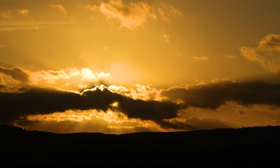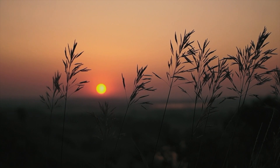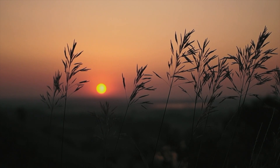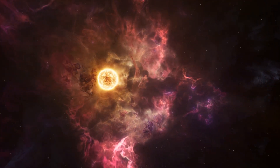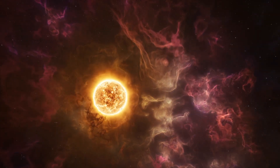The Sun's diameter is about 109 times that of Earth, and its mass accounts for 99.86 percent of the total mass of the solar system. It is classified as a G-type main sequence star, or G2V, which means it's in the prime of its life, steadily burning hydrogen for billions of years.